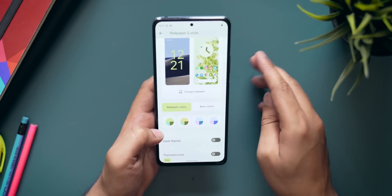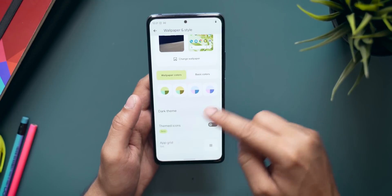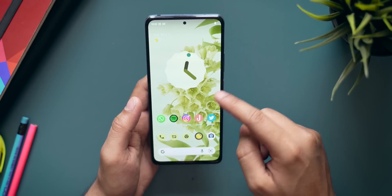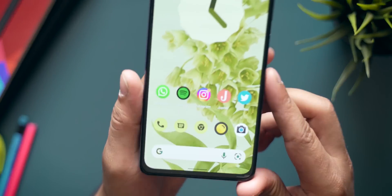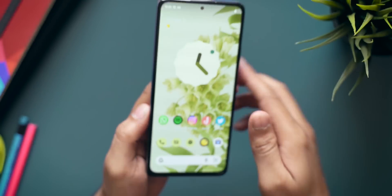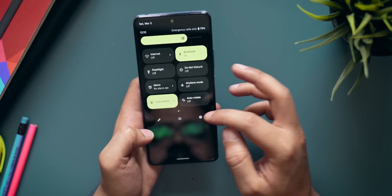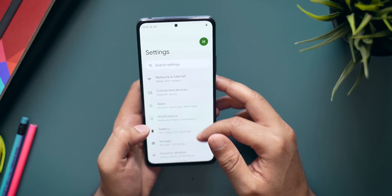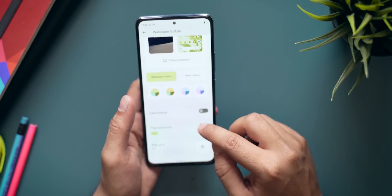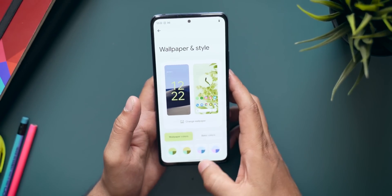I'd recommend selecting colors from the wallpaper because it looks absolutely stunning. You also get the option for dark theme and themed icons. Themed icons is in beta — if you switch it on, some stock icons change their theme based on the wallpaper. It doesn't support third-party applications yet, but hopefully Google will push an update soon. For now I'm turning themed icons off, but Material You is working great with this ROM.